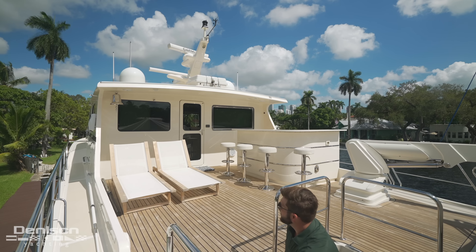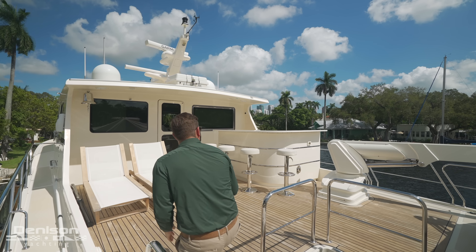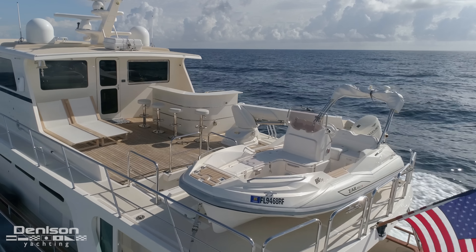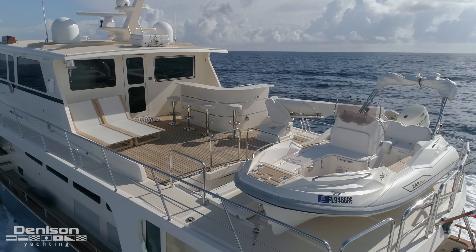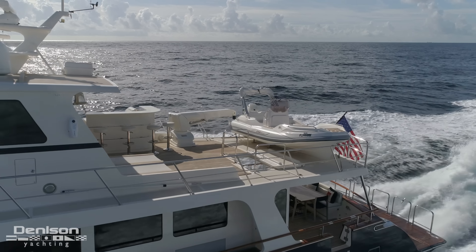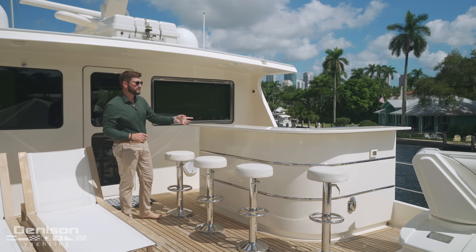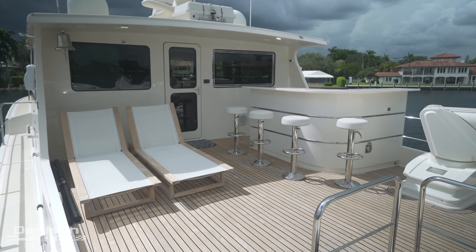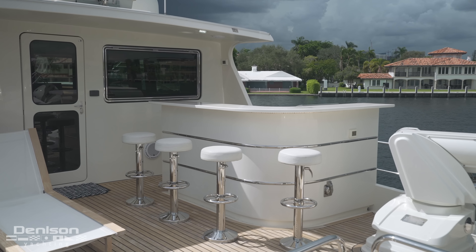The first space I want to show you on board is the tender deck, one of my favorite areas. There's tons of lounging space, a full-service bar with your grill, and ample space for entertaining along with loose furniture to port. First thing you notice to starboard is your full-service bar. You've got your grill, your ice maker, bar stools up to four — everything you need to enjoy a nice cocktail while you're underway.